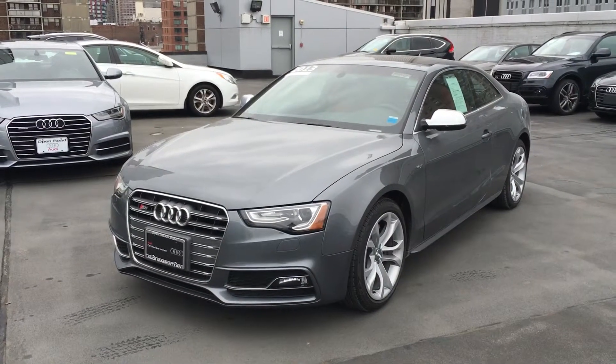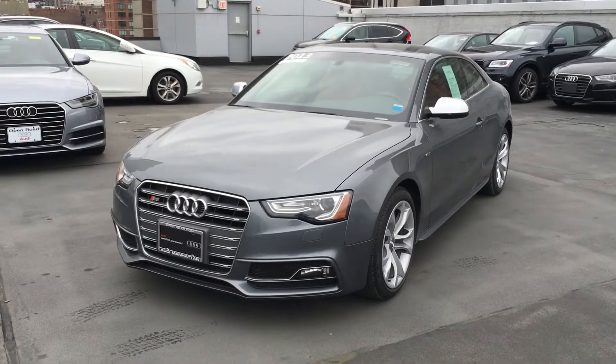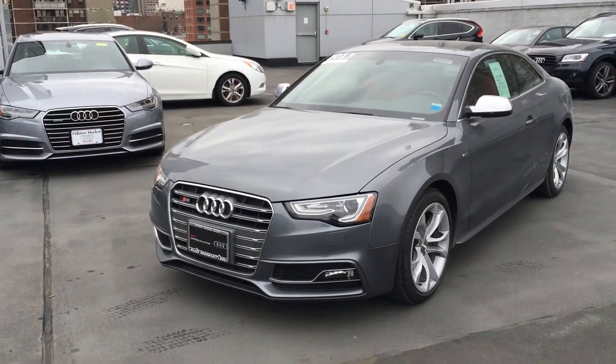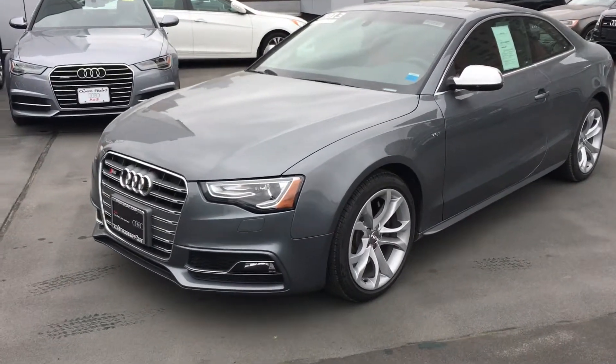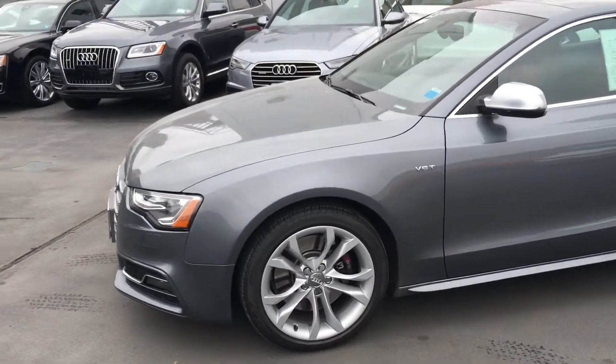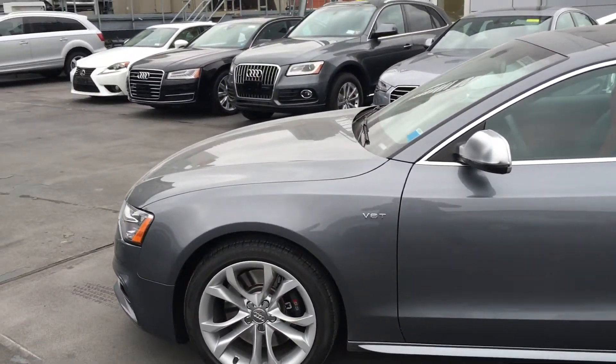Hey Matt, this is Lavani from Audi Manhattan. I figured I would send you a quick video on this 2013 Audi S5 that you inquired about. This particular model is a Prestige package. It comes with 18-inch wheels and beautiful monsoon gray with a V6 badging.